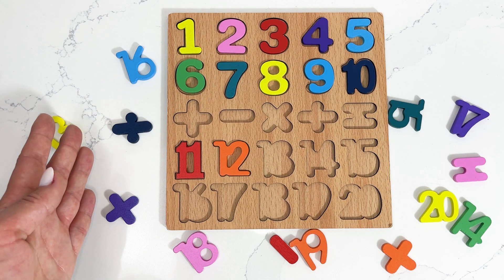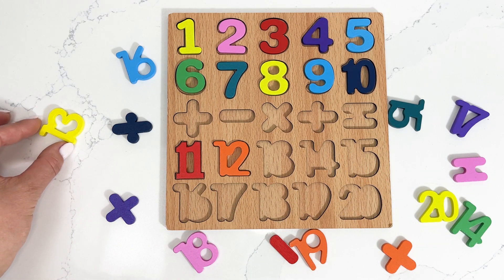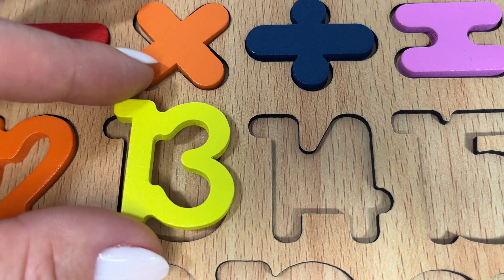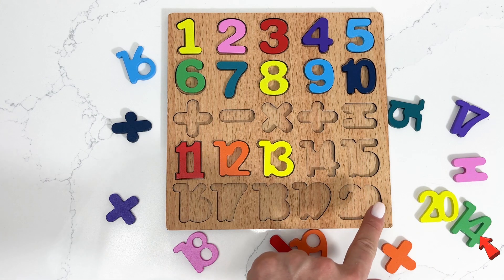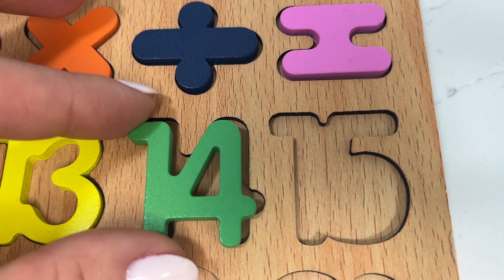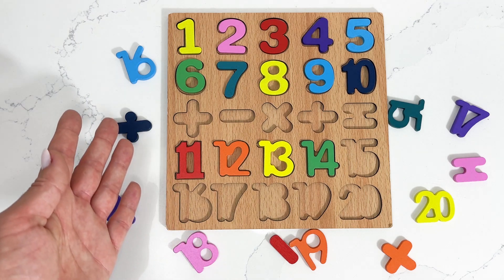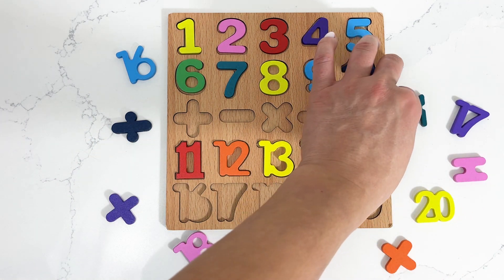Come on, help me find the next number — number thirteen! Right this one. Coming up is number fourteen. Did you spot for me number fifteen? Oh there it is!